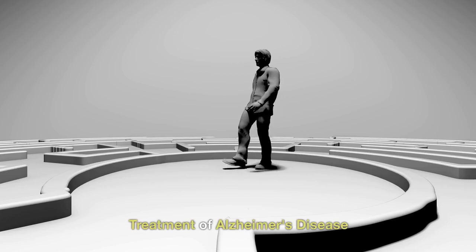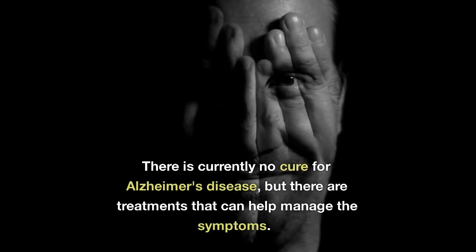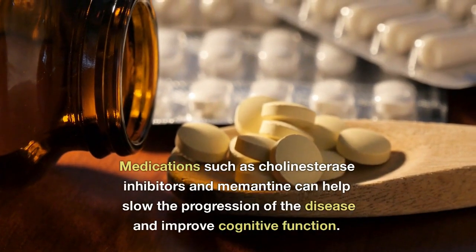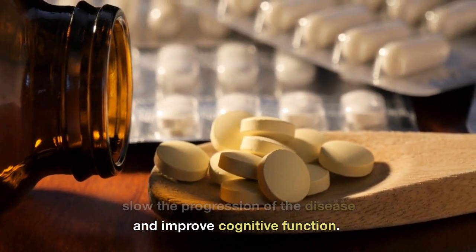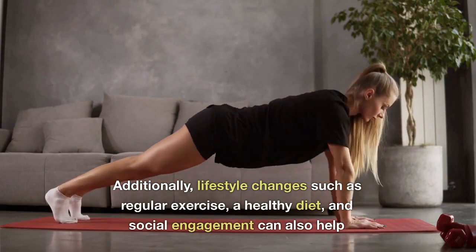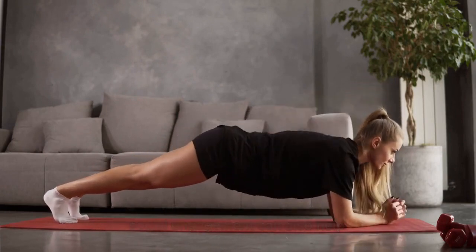Treatment of Alzheimer's Disease: there is currently no cure for Alzheimer's disease, but there are treatments that can help manage the symptoms. Medications such as cholinesterase inhibitors and memantine can help slow the progression of the disease and improve cognitive function. Additionally, lifestyle changes such as regular exercise, a healthy diet, and social engagement can also help.